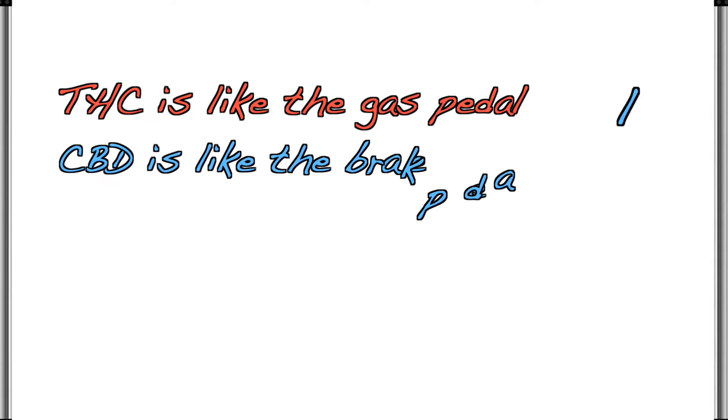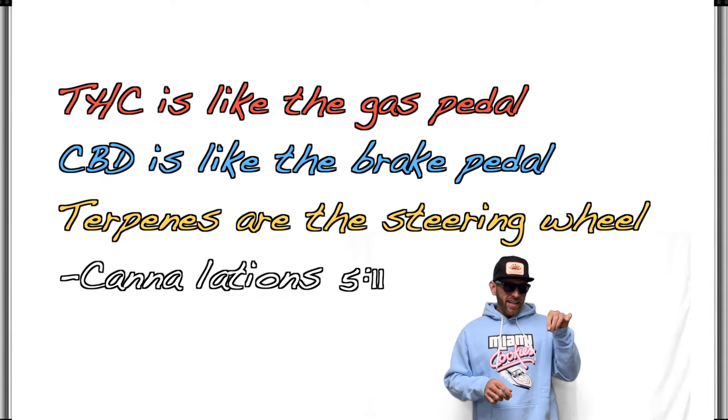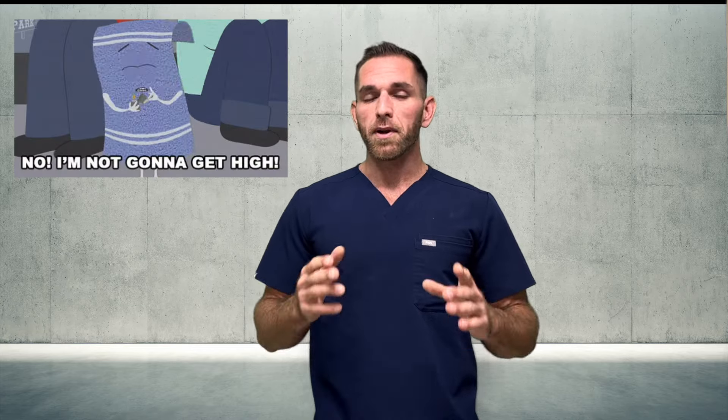Why are terpenes special? Think of it like this: THC is like the gas pedal, CBD is like the brake pedal, and terpenes are the steering wheel. Without the steering wheel, you're kind of just getting high — but I'll explain more of this in the next video. At the end of the day, terpenes have extensive uses in everyday life: they're in the foods we eat, the cosmetics and perfumes we use and wear, the cleaning supplies we use, and much more. So even if terpenes weren't meant for us, we've clearly adapted to them.